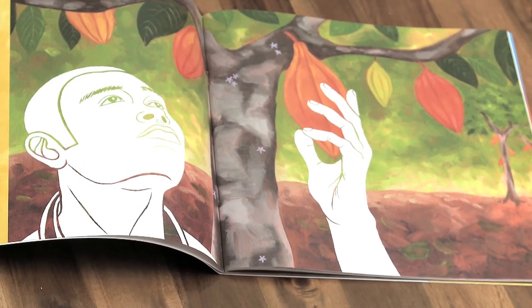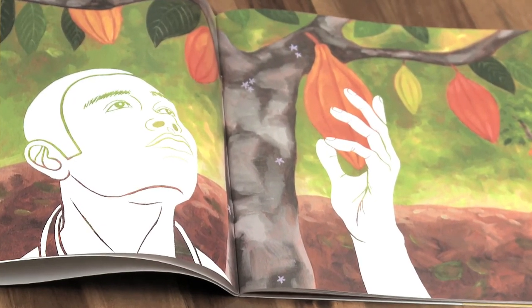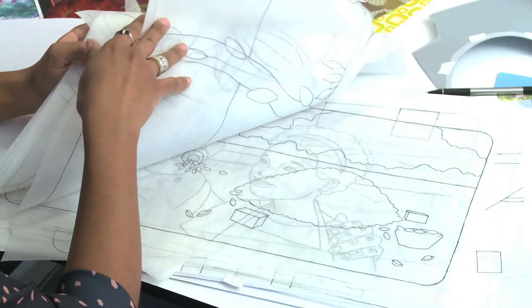Cacao is where chocolate comes from, and everyone loves chocolate. So I figured I want to write a book, and illustrate a book, about how my grandfather harvested and prepared cacao beans to send to chocolate factories for us to have chocolate.